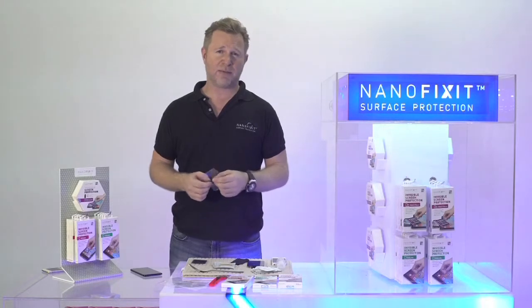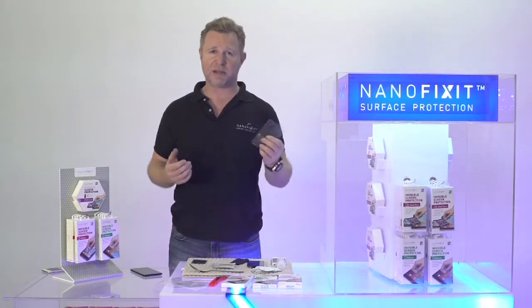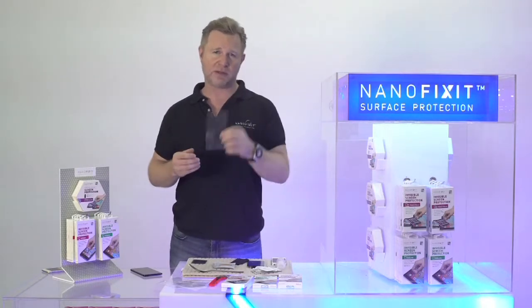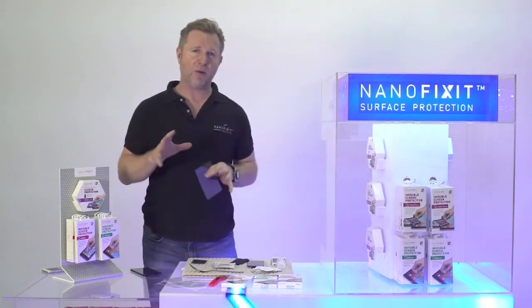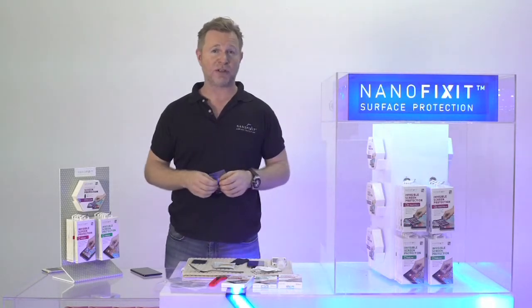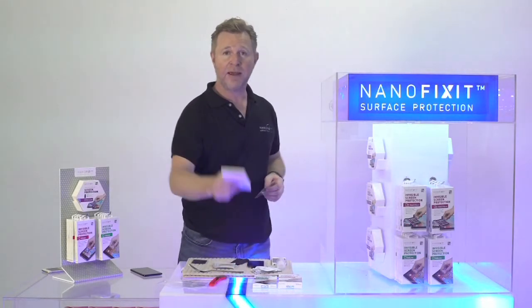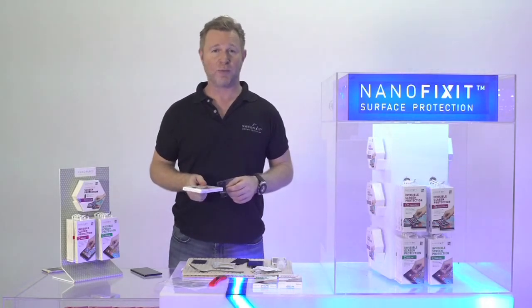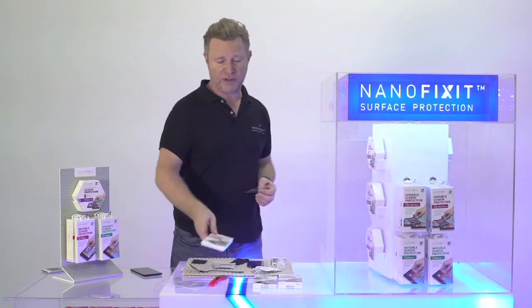In any case, it's not really something consumers can do themselves without messing up the results, so they would often ask professionals like you to apply it to their phone. Our product is meant to save you as the salesperson a lot of time, because you can just say, here you go — so easy to do, you can do this yourself in three minutes at home. Or of course you can help people do it in the store.